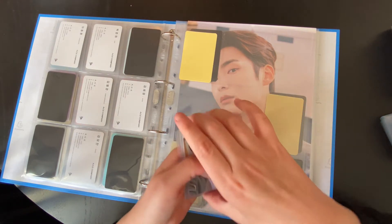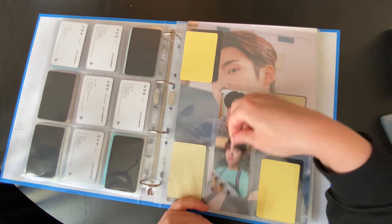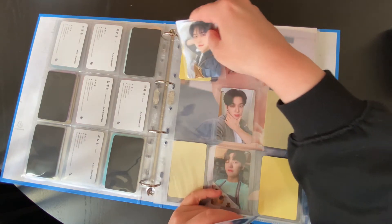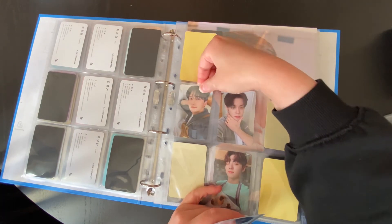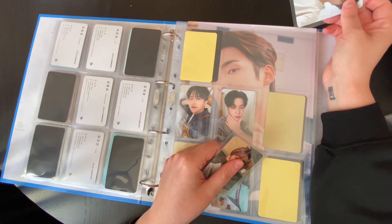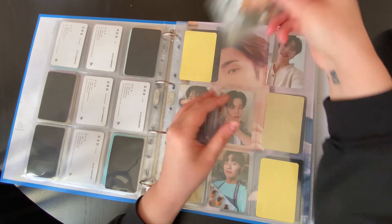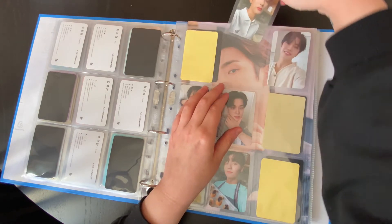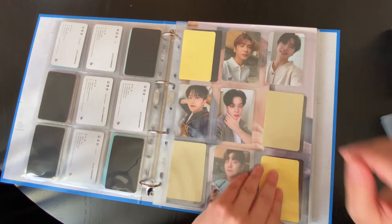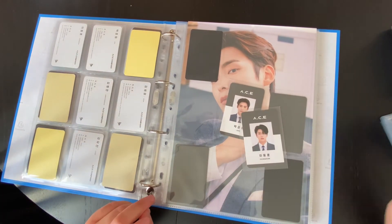This is the second set that came with Season's Greetings. They're nice, and they don't give us random inclusions to Season's Greetings, so you just get full sets of photo cards. And this one came with actually two photo card sets and an ID set. I'm going to the ID set next.